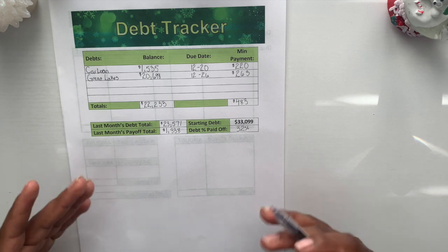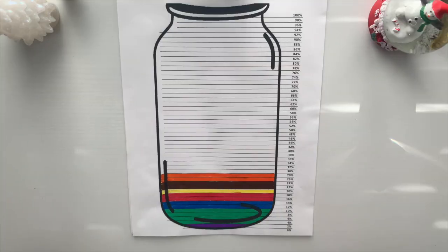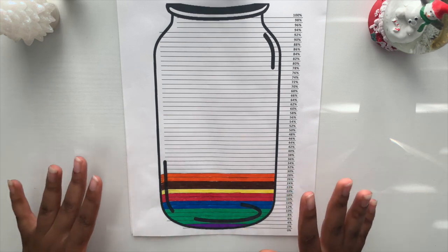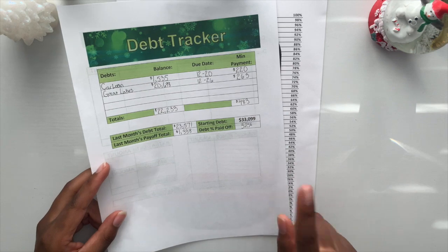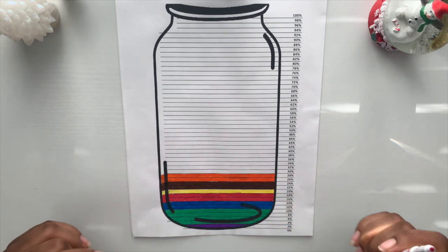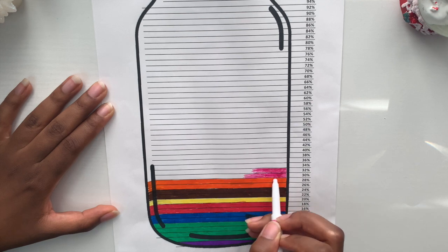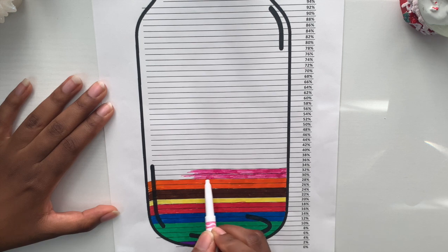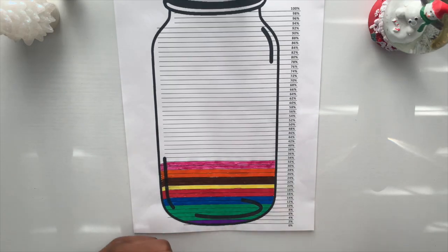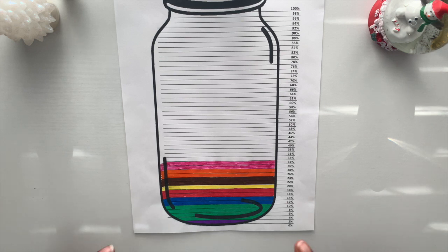After figuring out all the numbers, I color in my progress to visually see what I've done. Here's the jar I'm using to track my progress — this jar signifies my entire $33,000 worth of debt. Since we paid off 32% of my debt, that's how much we're going to color in. I have my pink color to signify November. We are now sitting at 32% paid off, and the jar is slowly going up each time.